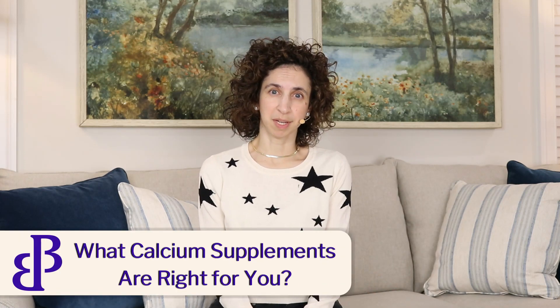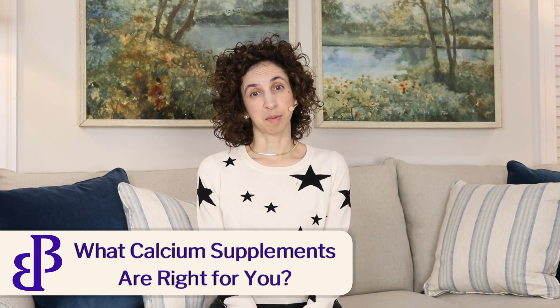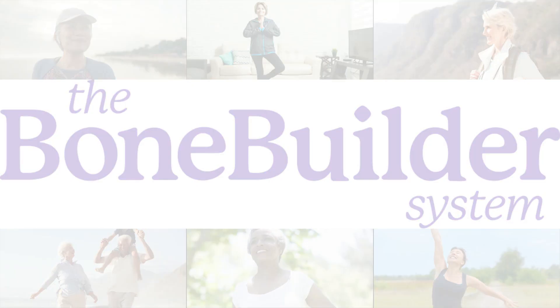Are you considering taking a calcium supplement? Have you wondered which one you should take? In this video we're going to talk about how to figure out what calcium supplement is the right one for you to take. I'm Sarah, welcome to my YouTube channel. I am so glad that you are here to join me on a journey to better bone health. Taking supplements is a really personal decision and there isn't one right supplement for every person, but there are some general guidelines to consider.